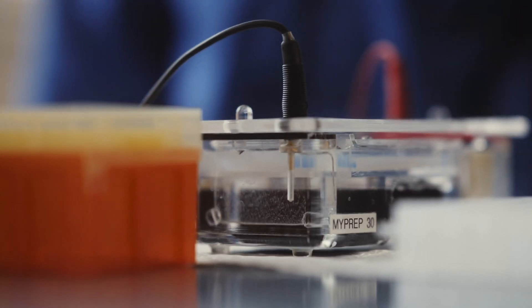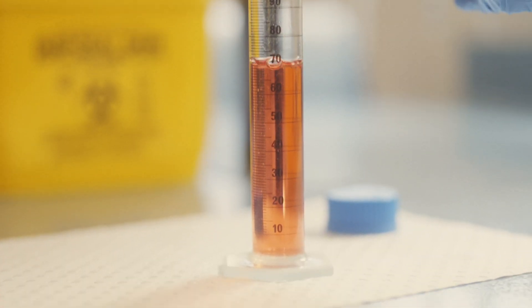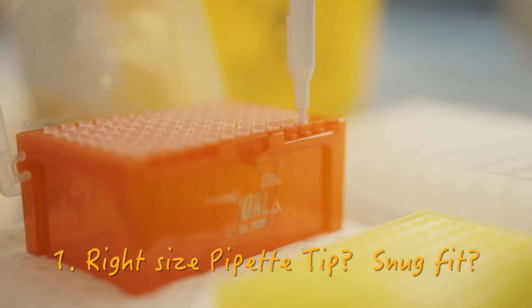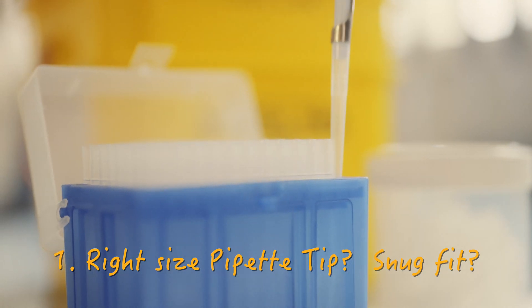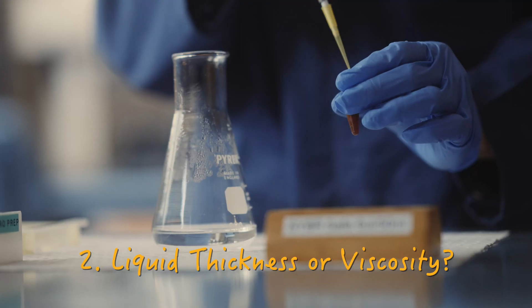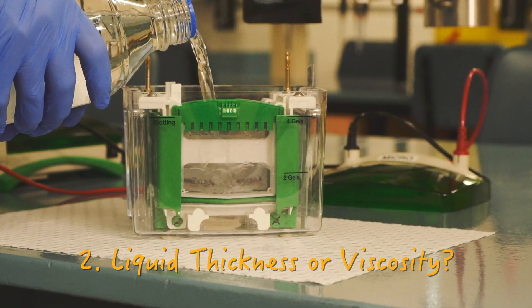Mistake two: bubble, toil, and trouble. Bubbles are the bane of any scientist's existence. No bubble is the same size — they take up volume in your bottle, flask, or pipette tip, and the more bubbles there are, the less accurate everything turns out. Let's go through a quick bubble elimination checklist. One: are you using the right size pipette tip, and does it fit snugly? If it's too big, it won't form a tight seal and you're introducing air. Two: is the liquid very thick or viscous — closer to egg white than tap water? Does it contain chemicals likely to foam, like a detergent such as SDS?